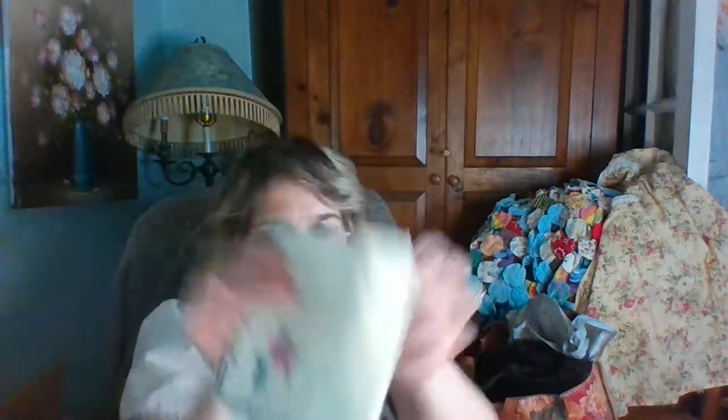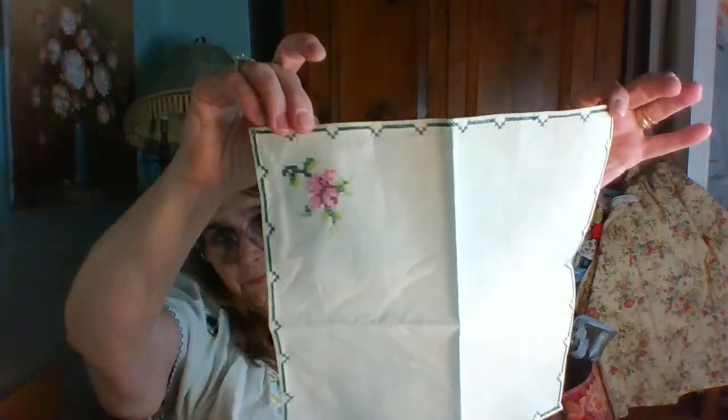And last I have these — I'll just hold one up — a set of four cross-stitch napkins. I thought they were really pretty. I don't think they were ever used. You know, that's a lot of work.